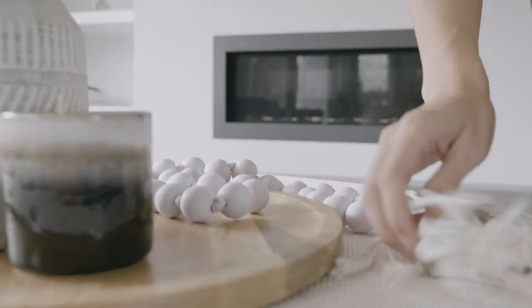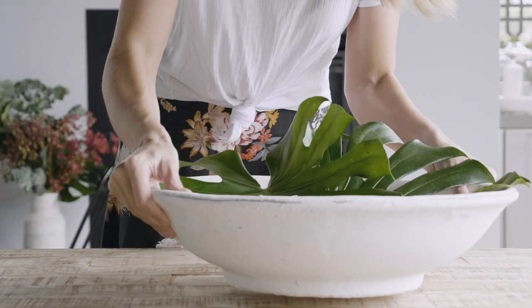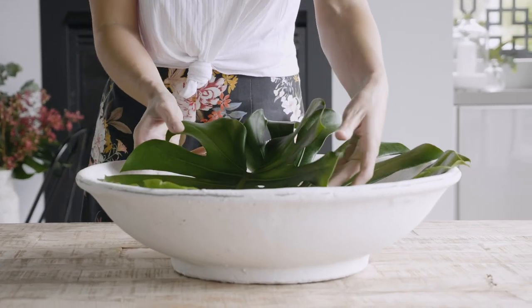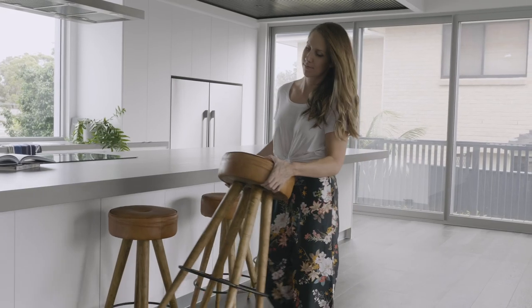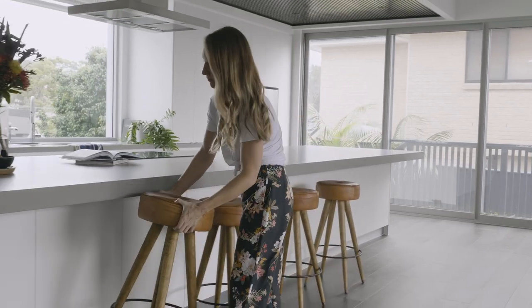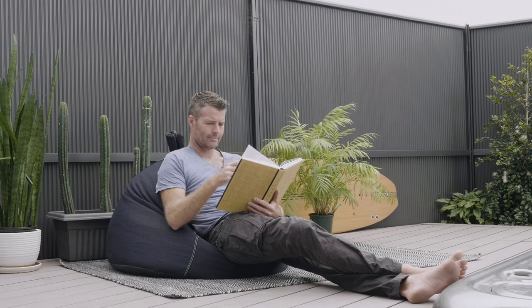Nick and I have very similar tastes, which is great especially when you're in a relationship together and you're picking furniture and creating your home. I basically let Nick make all the decisions on the furniture, which has been great and as you can see she's done an amazing job. We've gone for really earthy tones and styles, which is what we wanted to capture and what we wanted to feel in this house — it feels like a home. It's uncluttered, it's spacious, it's very inviting and very relaxing.